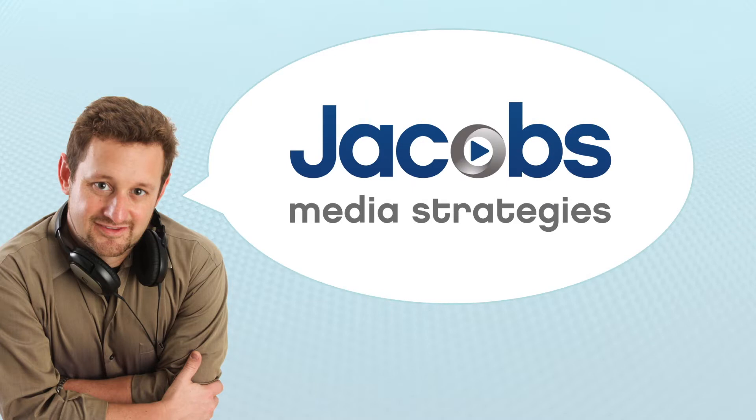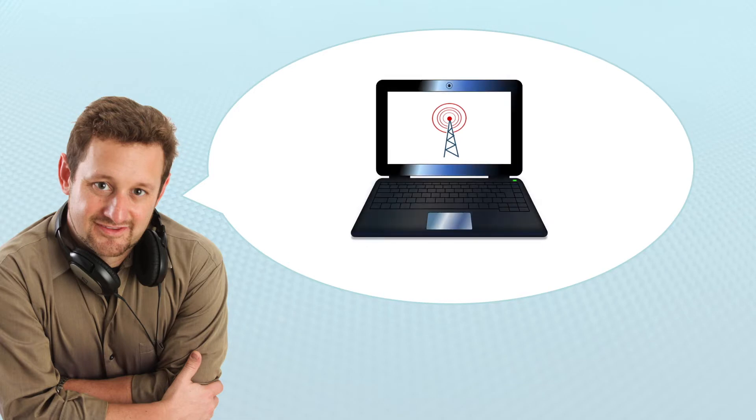My name is Seth Ressler. I am the Digital Dot Connector at Jacob's Media Strategies, and in this short video, I will show you how your station can start creating online content as part of a content marketing strategy to grow your website traffic.